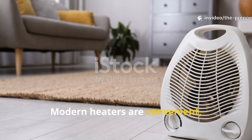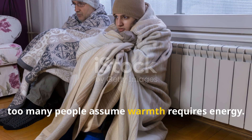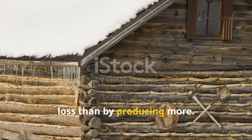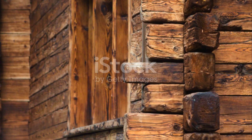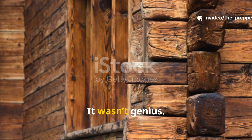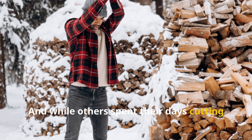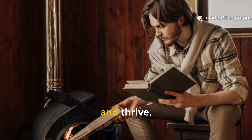Modern heaters are convenient, but they fail when the grid fails. Too many people assume warmth requires energy. What this mountain man proved is that warmth is better secured by preventing loss than by producing more. That principle is as valid today as it was in 1880. The double wall trick wasn't magic. It wasn't genius. It was basic frontier logic applied with patience. And while others spent their days cutting endless firewood, he spent his winter nights warm enough to rest, think, and thrive.